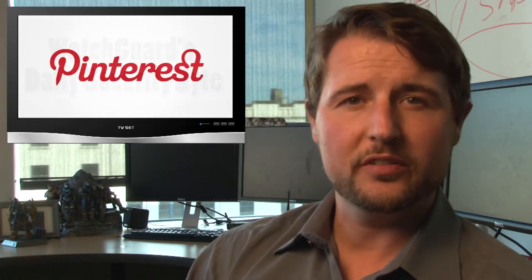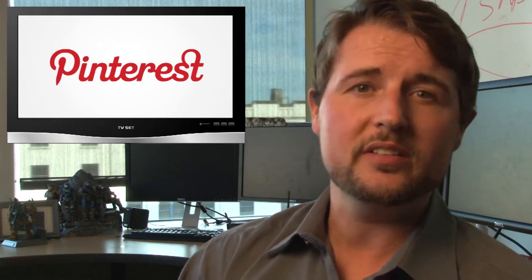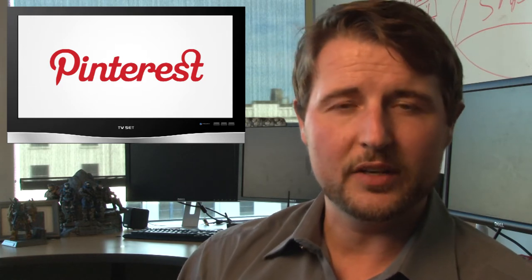Welcome to LaunchCard's Daily Security Byte. I'm your host Cory Knockreiner. Today I'm going to use a small story about Pinterest security as an excuse to talk about a bigger information security trend around the increased adoption of HTTPS encryption.